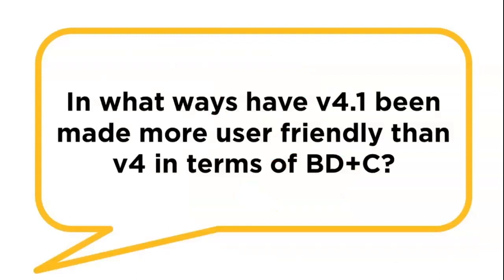In what ways is version 4.1 more user-friendly than what we've had in previous rating systems? So with 4.1, we've really taken into consideration the feedback we've gotten over the last five years that version 4 has been out. We've learned some lessons and made some changes that we think made this rating system more user-friendly in a lot of ways.